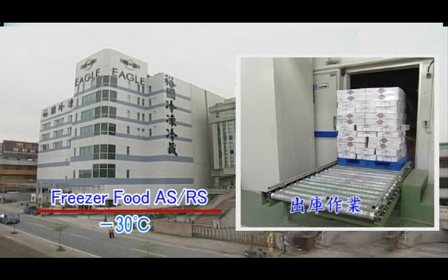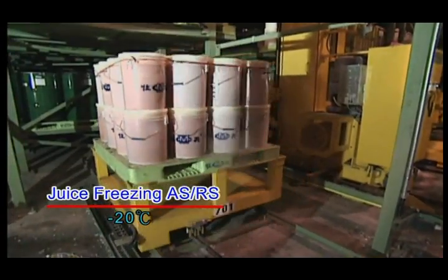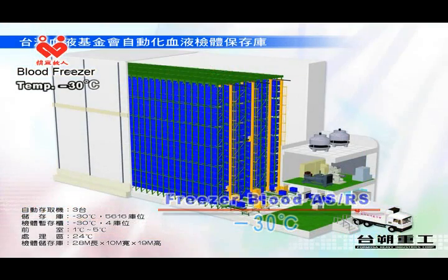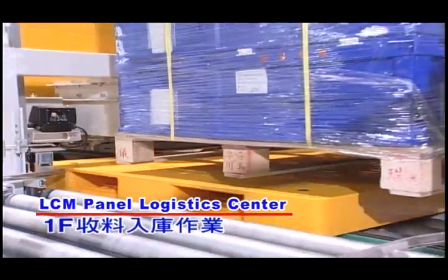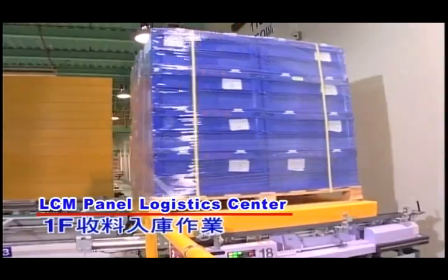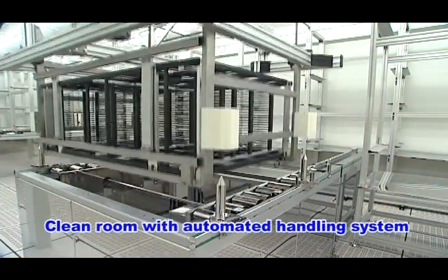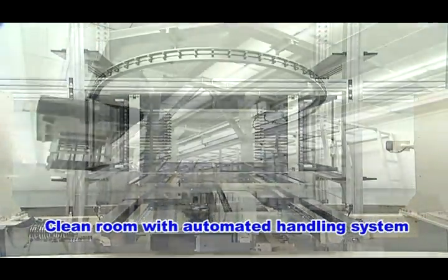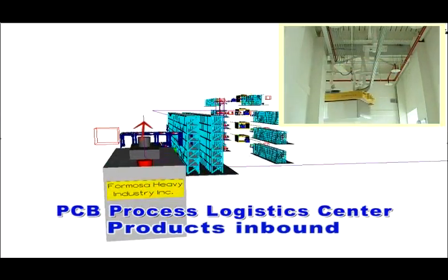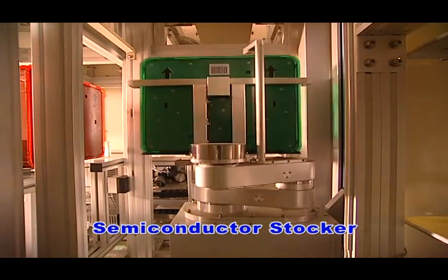Our systems include freezer food automated storage and retrieval systems, freezer blood automated storage and retrieval systems, LCM panel logistics centers, clean rooms with automatic handling systems, extended PCB processes, LCD panels, and semiconductor stockers.